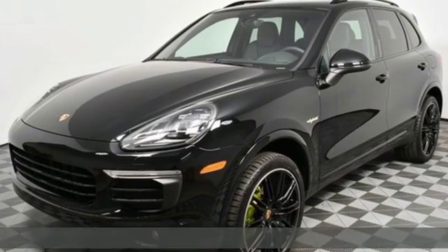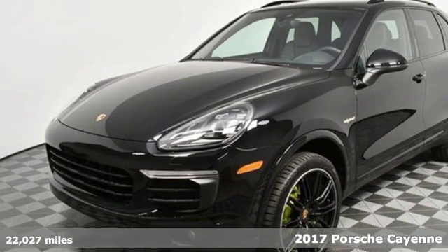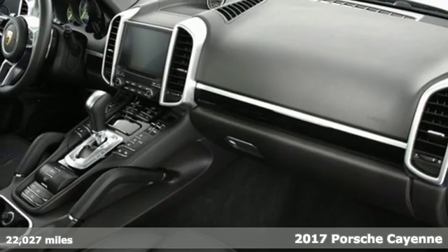It's a 2017 Porsche Cayenne. Porsche, highly intelligent performance.